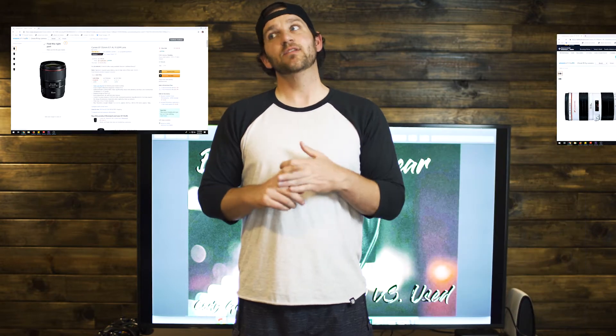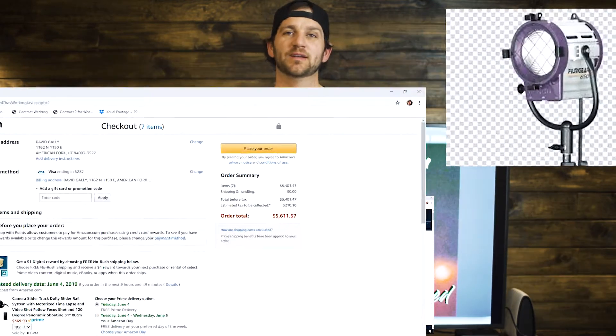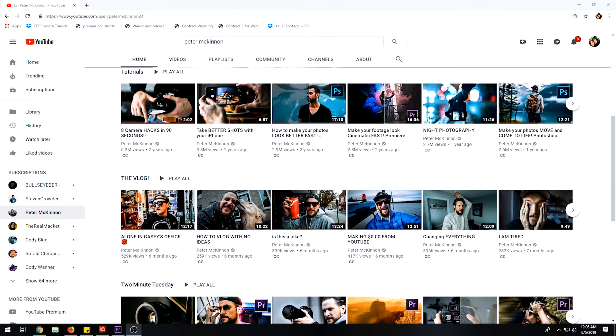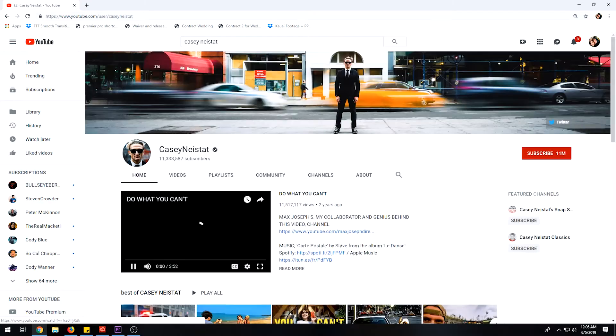A new camera, a lens, maybe another lens, some audio equipment, lighting — all that stuff compounds super quickly, especially if you want the good stuff. I was watching content creators like Peter McKinnon, Maddie Hapoya, Casey Neistat, and I had no idea that you could spend $10,000 on a lens or that a good camera body was going to cost anywhere from $2,000 to $6,000.